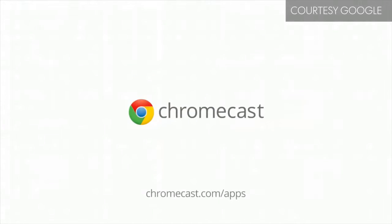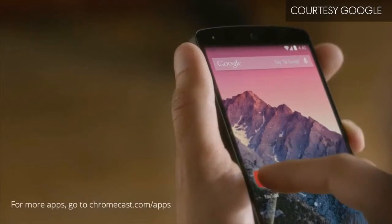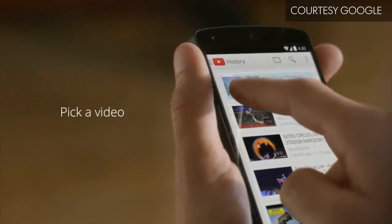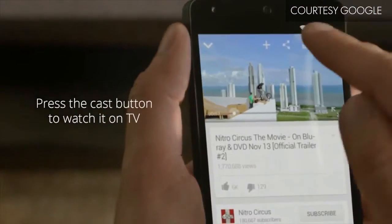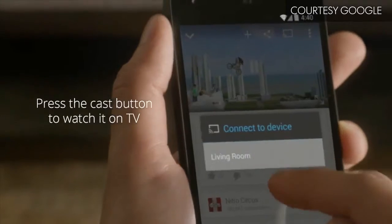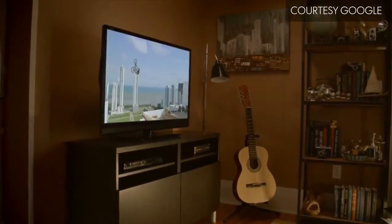Chromecast is a must-have and a great way to stream Netflix, YouTube, Hulu Plus, Pandora, HBO Go, and Google Music to any old HDTV. You just plug it in and pair it with an app on your smartphone, sit back and enjoy — all for $35.